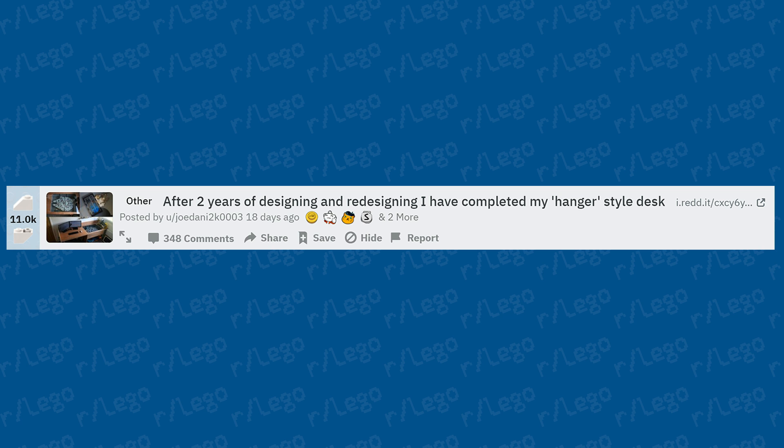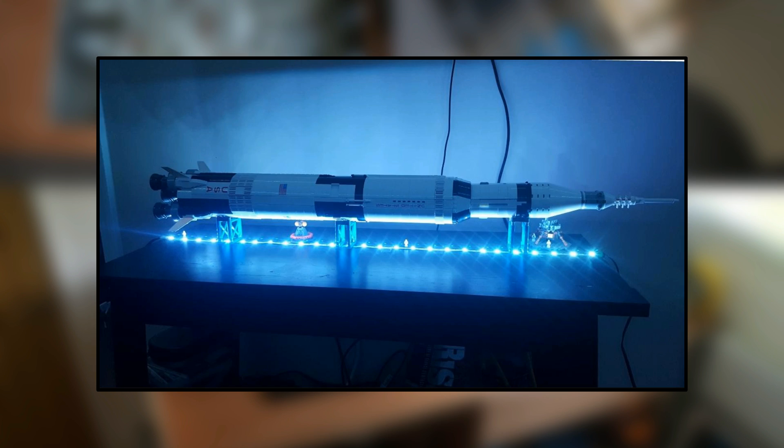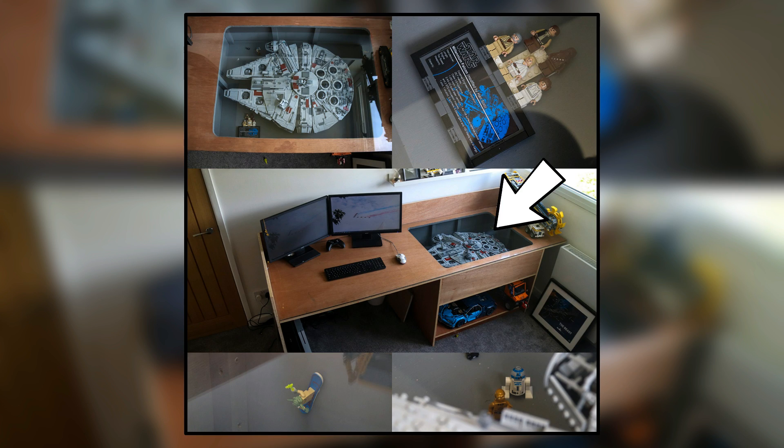After two years of designing and redesigning, this person completed their hangar-style desk. It looks like they have the 2007 UCS Millennium Falcon set, based on the minifigures pictured. They cut a hole in the top of the desk and used the drawer below to place the LEGO set in there, with what looks like glass over the top. Something cool that would look great here is LED light strips — maybe white or red — placed around that drawer compartment.